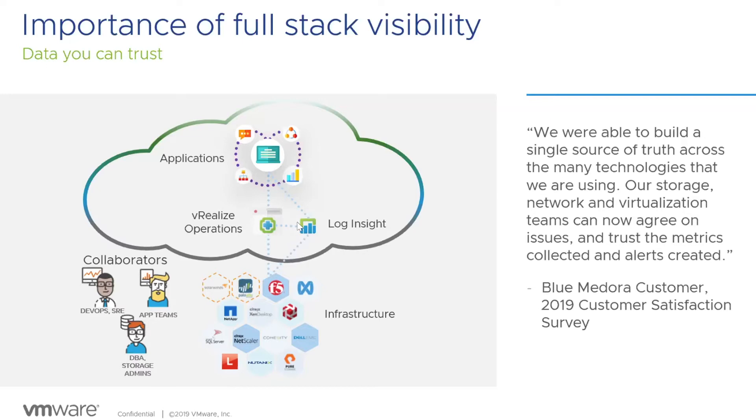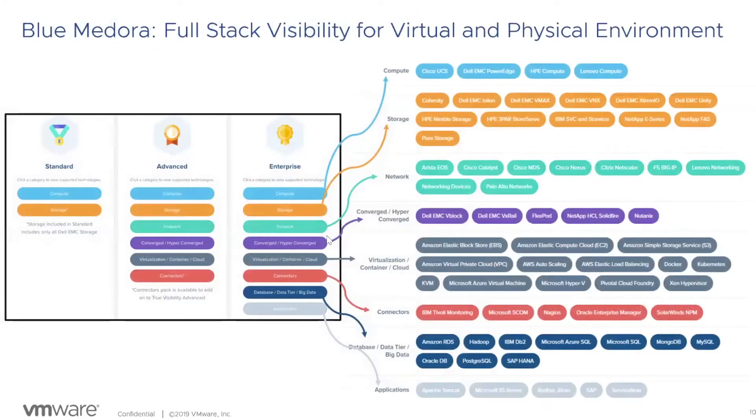Blue Medora currently covers roughly 60 technologies, compared to about 20-25 three years ago. They are packaged into three tiers: Standard covers all compute platforms and Dell EMC storage; Advanced includes standard plus networking gear, converged and hyperconverged, and connectors to other monitoring platforms; Enterprise is the full package, including databases above your hypervisor. All management packs are agentless - everything runs within the framework of VRealize Operations itself, with no agents on switches or controllers.